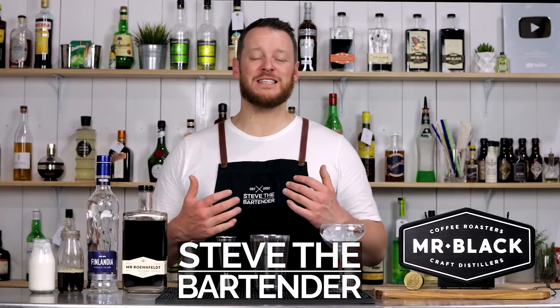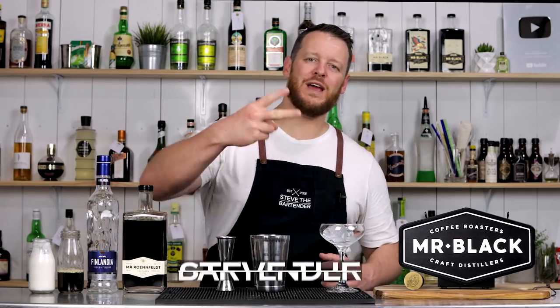Hi everyone, welcome back to the cocktail vlog. I'm Steve the bartender and today we are judging week number two of the coffee cocktail challenge.